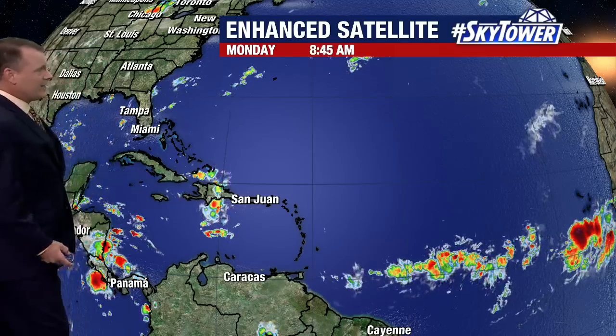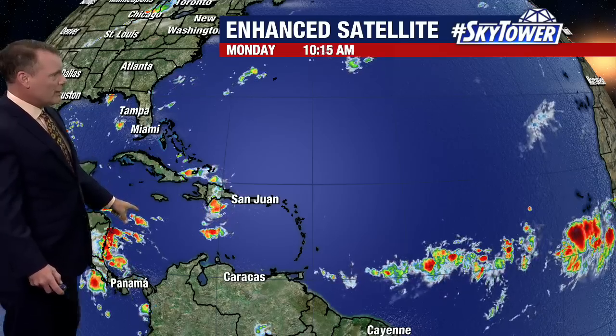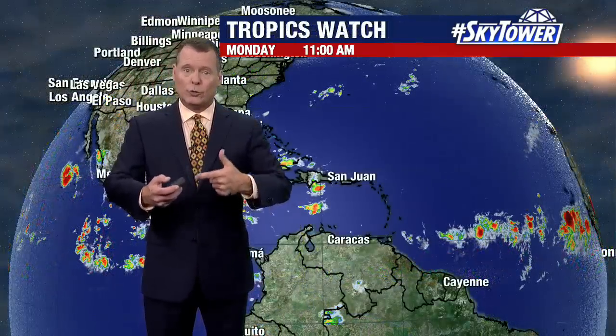If you look at the enhanced satellite on this Monday, quiet in the Gulf, western Atlantic — not a peep. Caribbean looks good. So here it is, just this one disturbance that rolled off the coast of Africa, and this one has the potential to develop.